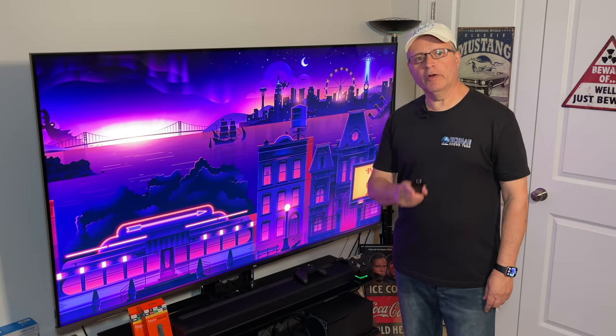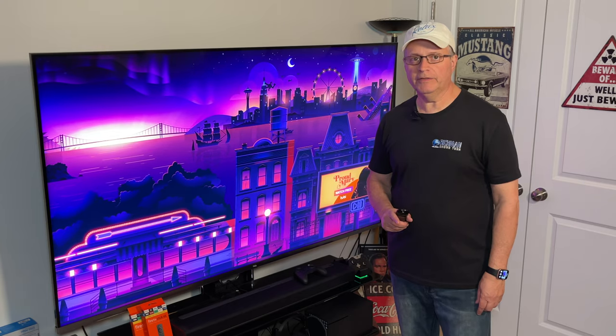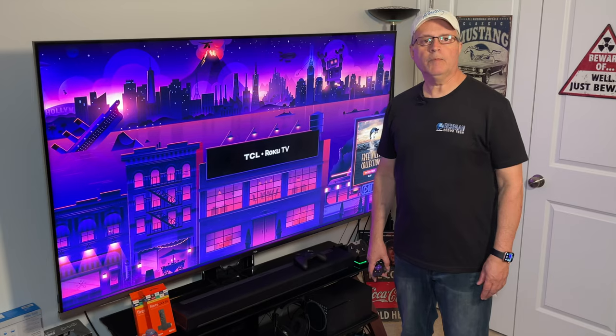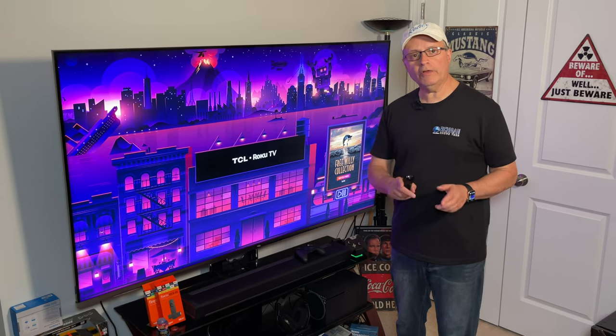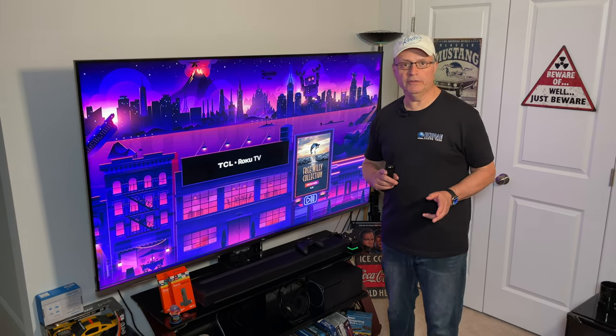Hey guys, it's Rich Man. If you own a Roku device and you're a fan of classic TV and movies, you are in luck. Because today I'm going to show you how to watch all the classic Western TV shows and movies that you want to for free.